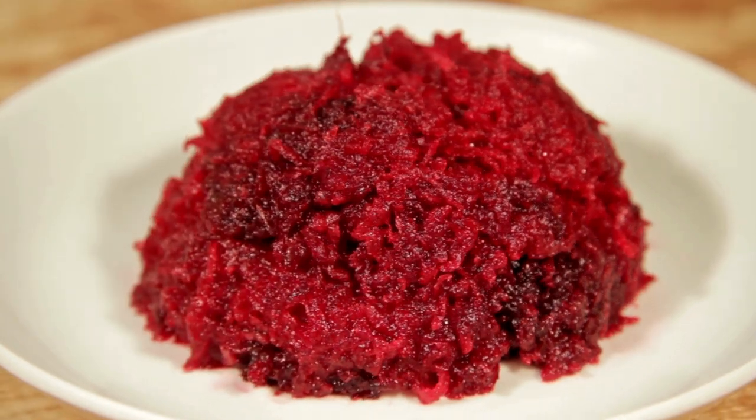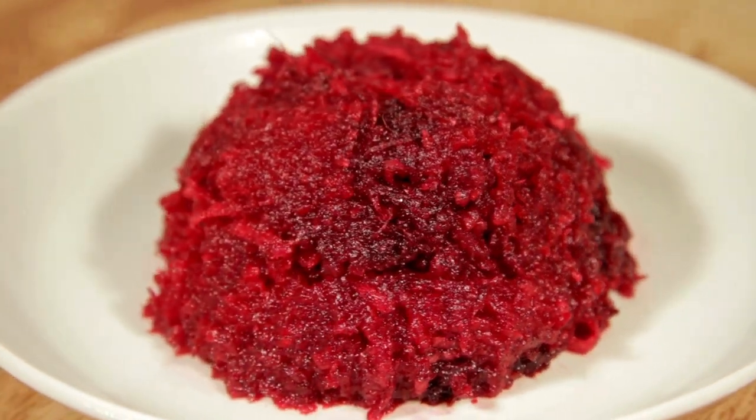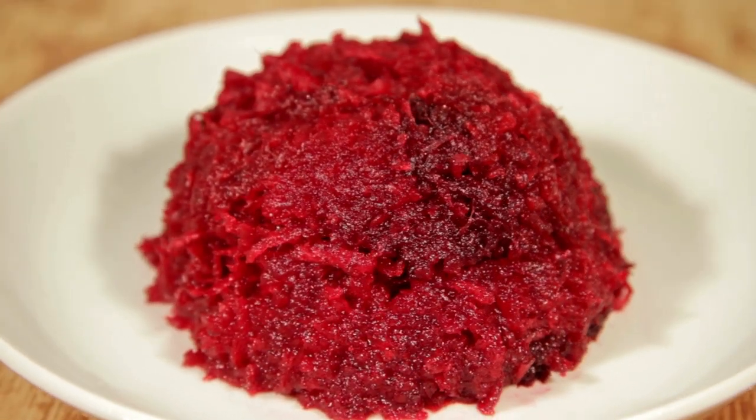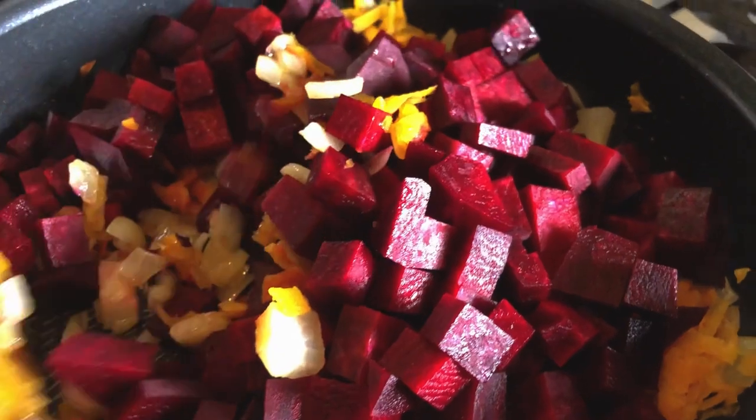Over the past few years, I have come to appreciate the beautiful variety of cuisines that can stem from beets. Included below are a few links on the different ways that this powerful vegetable can be cultivated, prepared, and stored.